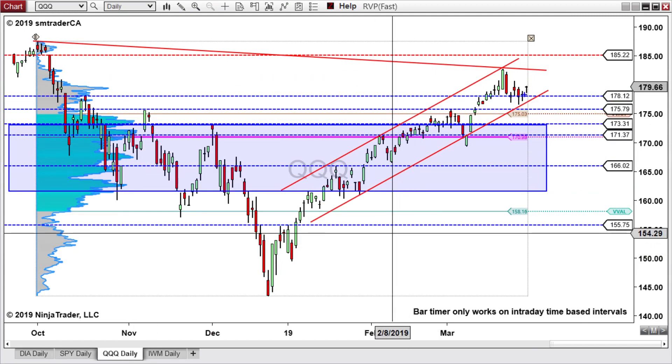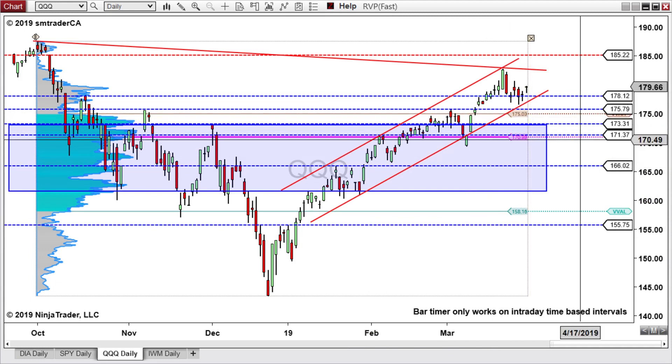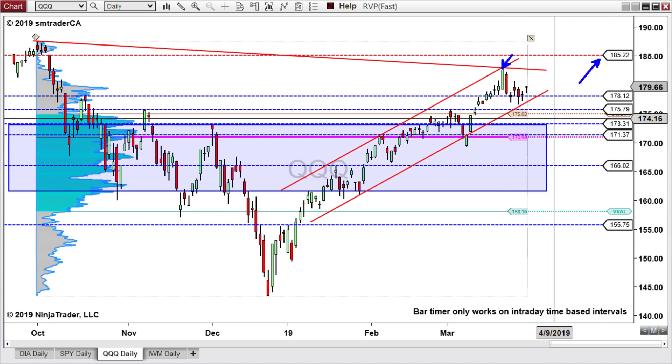For the QQQ daily, you can see it came down with a nice bounce near this price channel and is now getting back above the 178 support level. We'll be watching whether it can come up and take out this declining trend line and get above the pivot high at 182.83. If it could get above that pivot high, then we're looking for the next potential resistance at 185.22. If it passes through that resistance, the all-time high will be the next potential target. Otherwise, looking for it to break through this price channel, retest the 175.79 support, dip below 173.31, and eventually come down to the 166.02 potential support level.